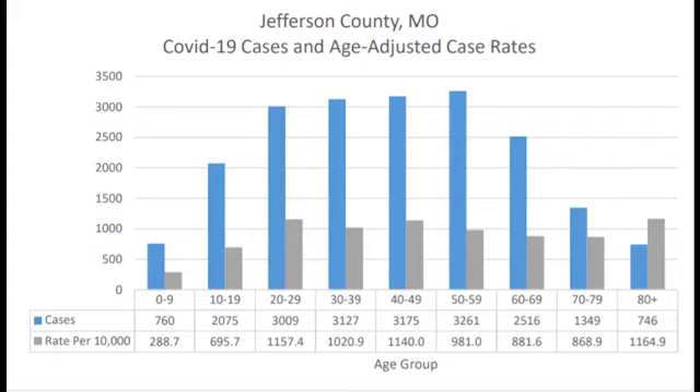In figure four, our cases are divided up by age group. Most age groups only experienced around a 3 to 4% total increase in cases. The 50 to 59 year age group has the highest number of cumulative cases with 3,261.